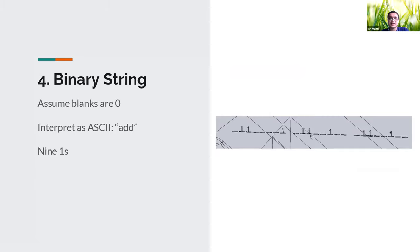Our fourth clue was the binary string. We know it's the fourth clue because there's a label saying 'fourth' next to it. When the binary digits are split into three sections and converted to ASCII, we get the word 'ADD.' We added up all the digits we could see — the ones — and ended up getting nine. So the fourth digit was nine.